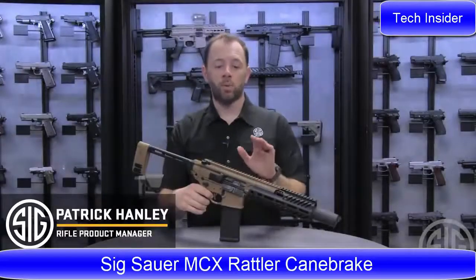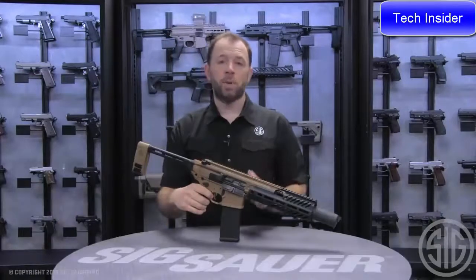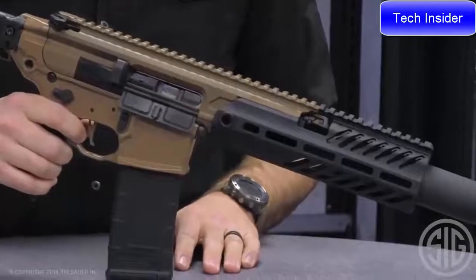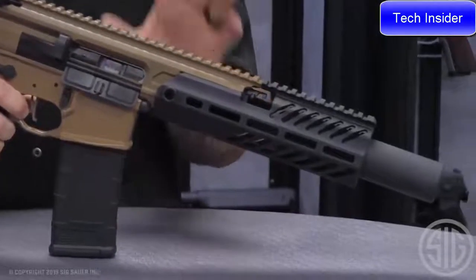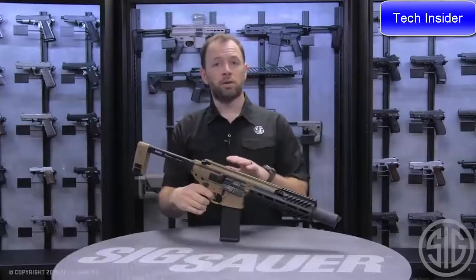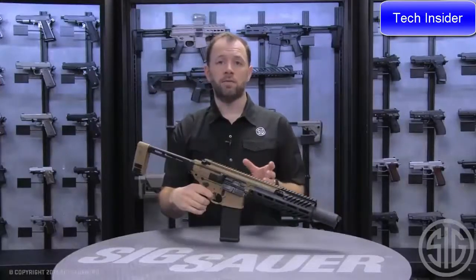Hi, I'm Patrick Hanley with Sig Sauer, and what I have for you today is the new Canebrake Rattler. As many of you know, the MCX has been very well known for its six-and-three-quarter-inch configuration. The suppressed version of that was the original reason the MCX was designed. We later moved into the Rattler family, which brought that barrel size down to five and a half inches.